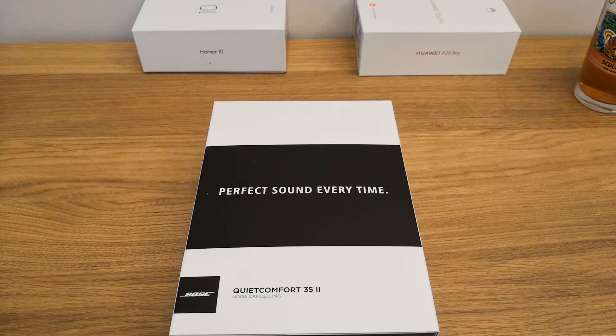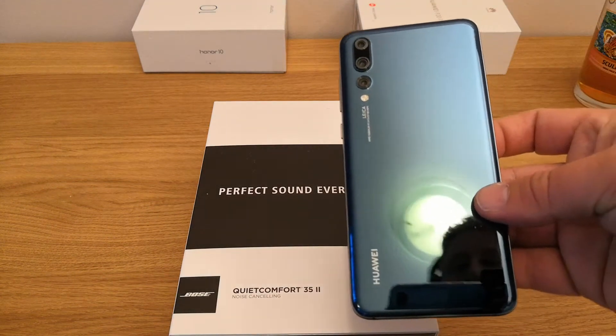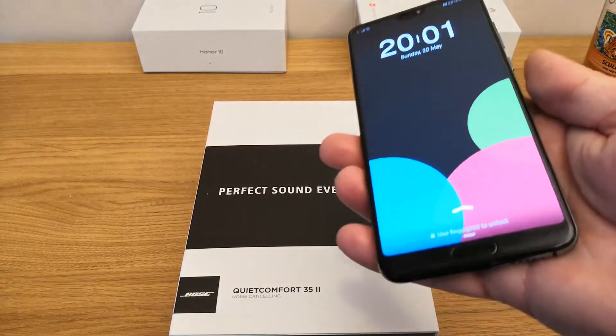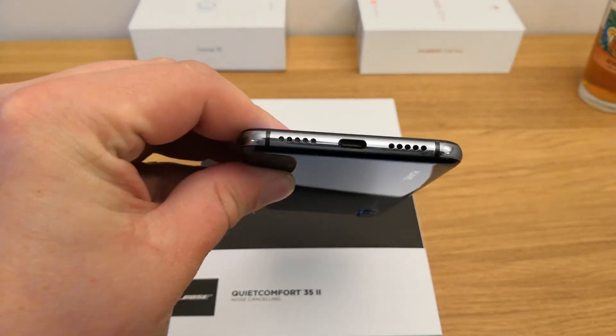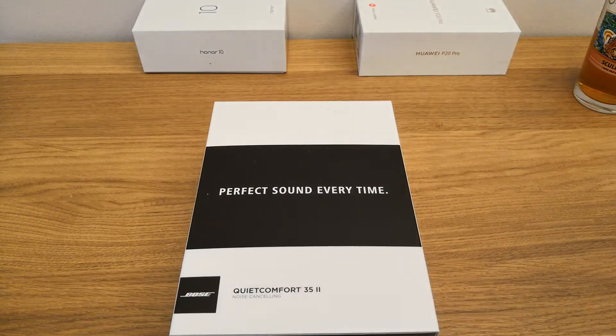Some of you may remember that recently we unboxed the Huawei P20 Pro, and one of the features of this phone was a complete lack of headphone jack — just like other devices nowadays like the Pixel 2 XL and the iPhone. We have come to live with dongle life.